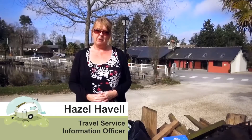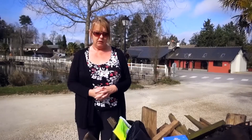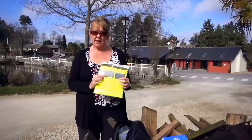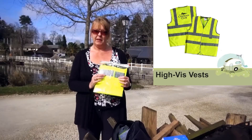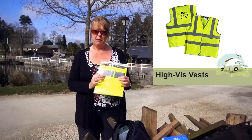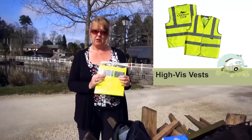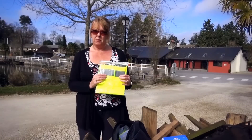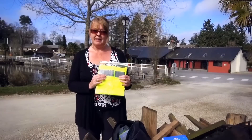I'm often asked by members what they need to carry with them when they travel overseas. Most countries have a requirement that you carry a high-vis vest that you need to keep in the car and put on before you get out of the car if you've broken down and you're outside a built-up area, or if you're on the motorway and you break down, the safest place to wait for recovery is the other side of the crash barrier.